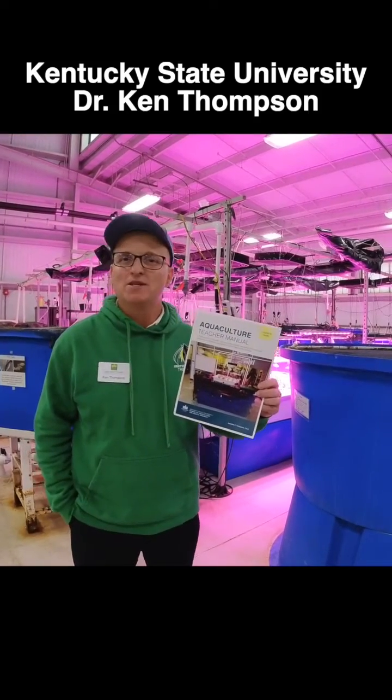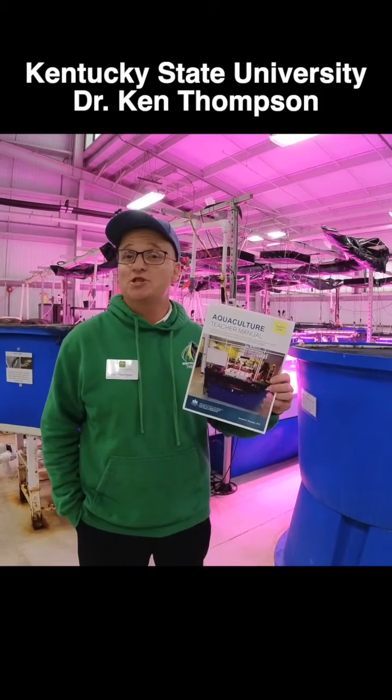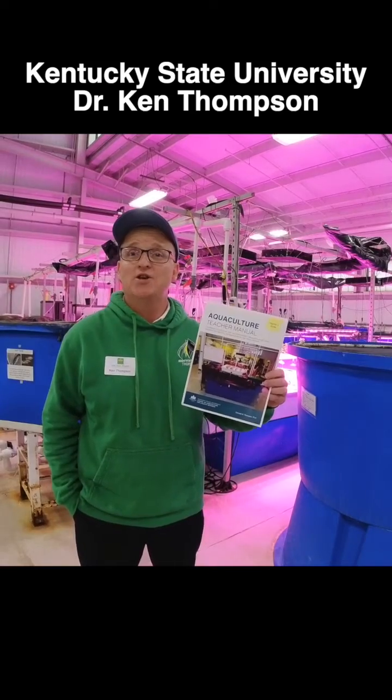Hi, my name is Dr. Kenneth Thompson. I'm a state specialist for STEM education here at Kentucky State University.